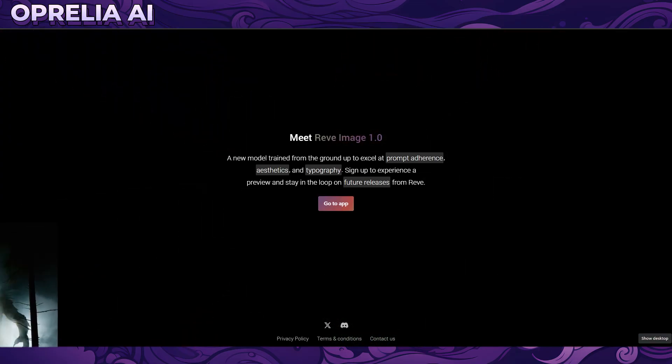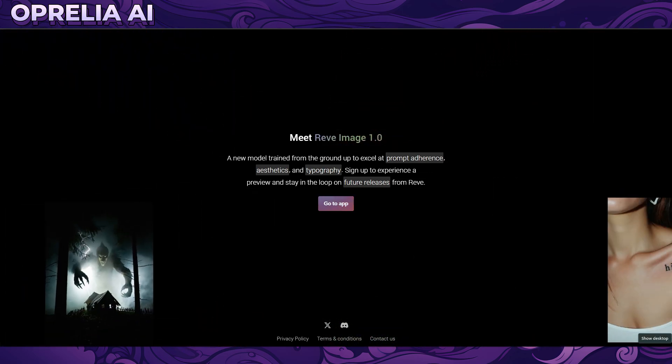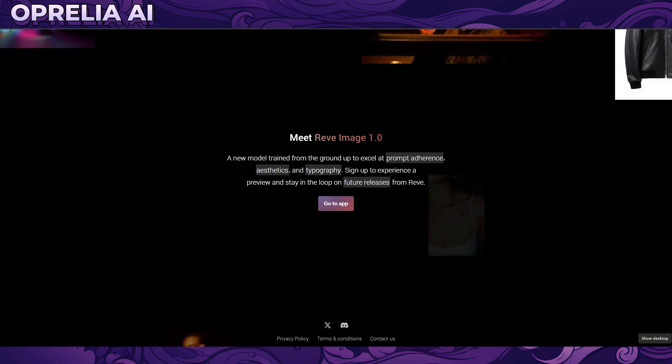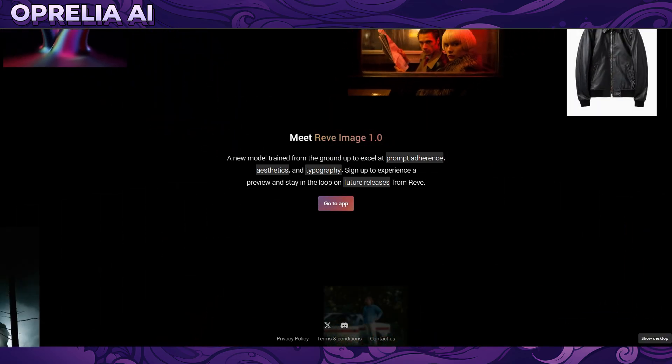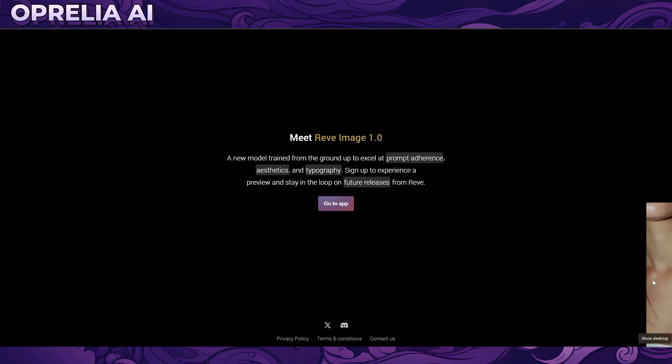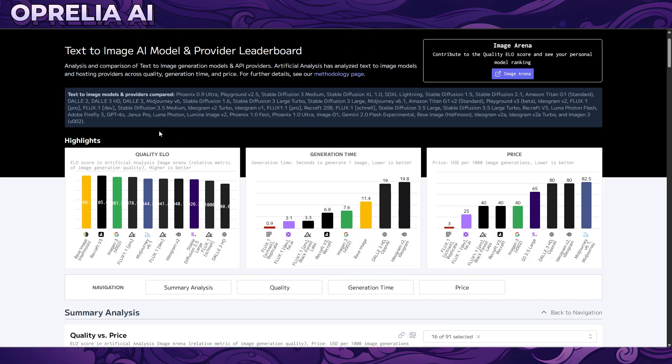Good afternoon everybody, this is Aprelia here and today we're gonna be looking into another brand new image generator. This one's called Reve Image 1.0, and unlike GPT-4 which is very slow at prompting images, this one is actually quite fast at it. In terms of ranking it's currently sitting at number one in terms of quality, and in terms of generation time it's like sixth, which is not bad because it's still faster than GPT-4o and mid journey.